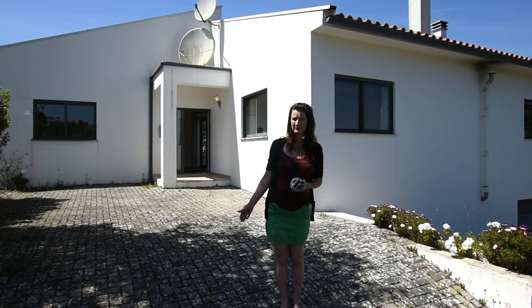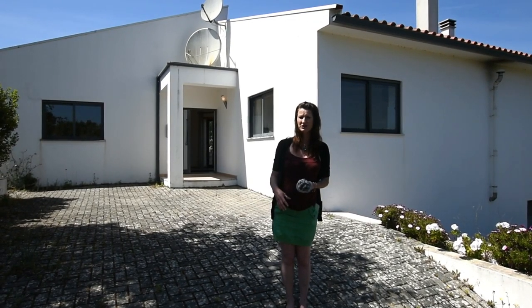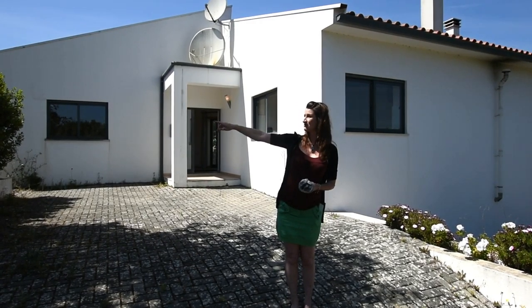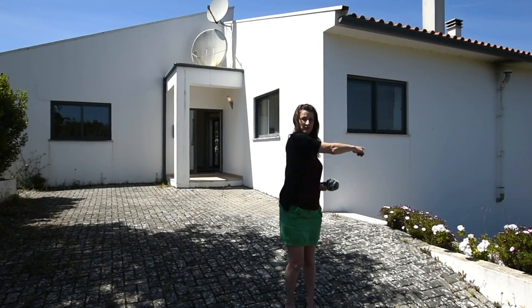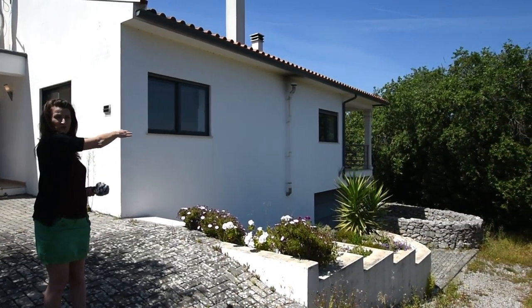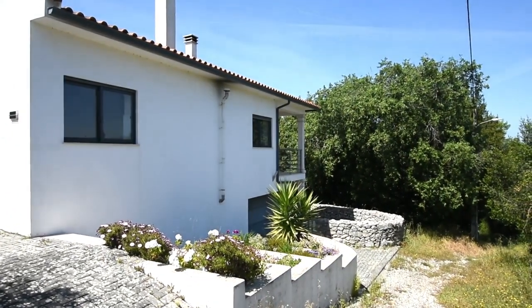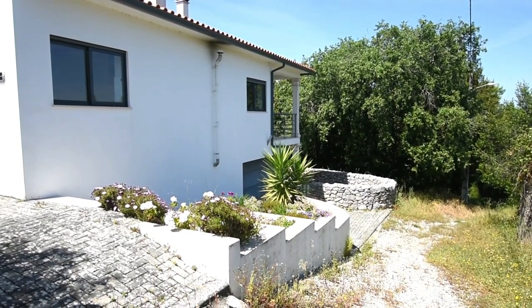Paul has just walked down the entranceway. We're only about two kilometers from Anxiao but as he pans around you will see we're in a very rural location. The boundary is here to your left. Main entrance here and if you look down slightly you'll see there is an underneath garage, so you have private parking. The stone wall is the boundary wall that goes round to the back where the Eira is, which is the Portuguese word for threshing circle. You'll see that later.